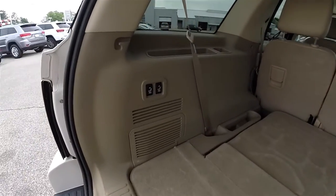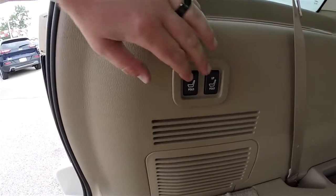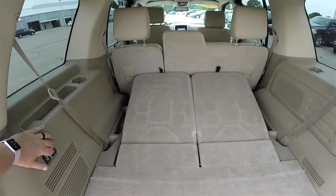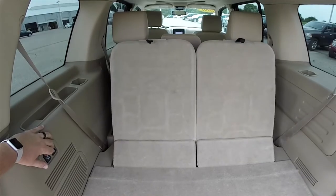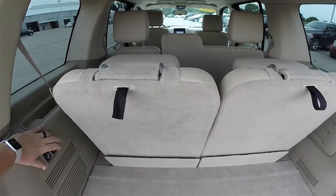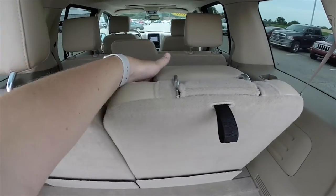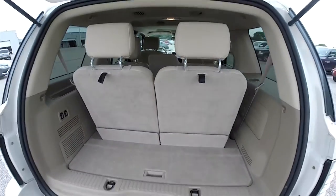To fold the seats back up, just press the switches in the up position. Lock the head restraints back in, and you're all set.